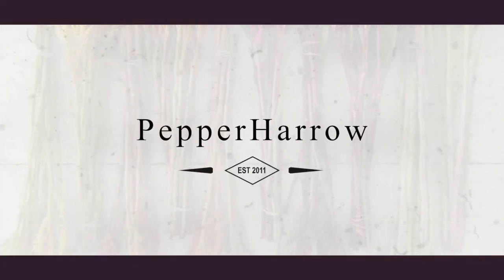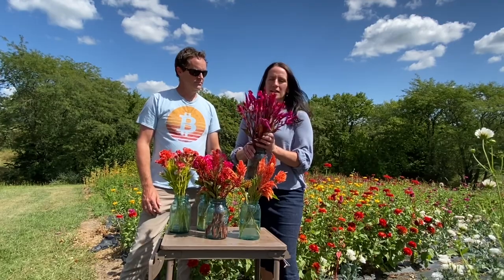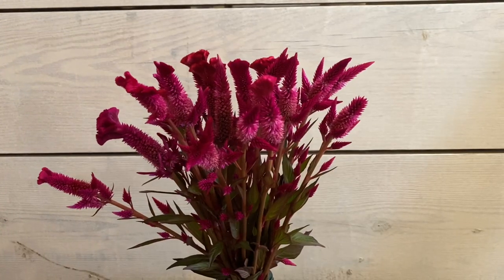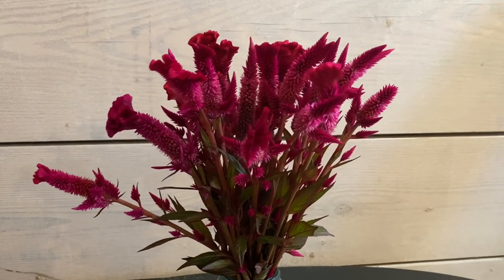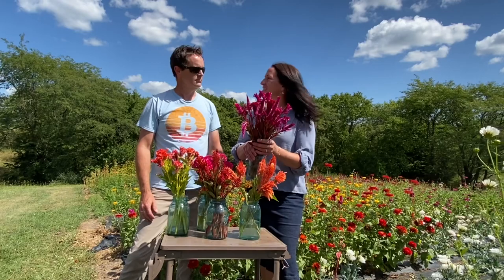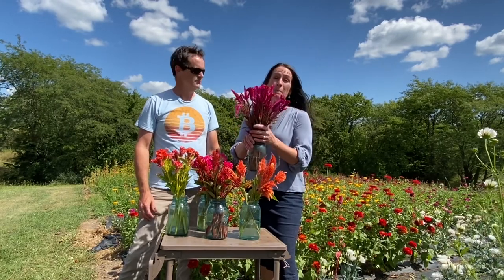Number one is burgundy celosia. I really like it because it looks beautiful adding it into a vibrant bouquet. It comes in either plumed or crested, and you can see it's a very hot pink color — not necessarily burgundy, but amazing.